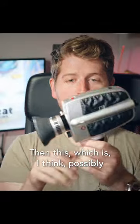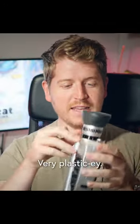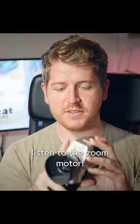Then this, which is I think possibly the ugliest Super 8 camera ever made. Very plasticky, but it's good fun. Makes some good noises too — listen to the zoom motor.